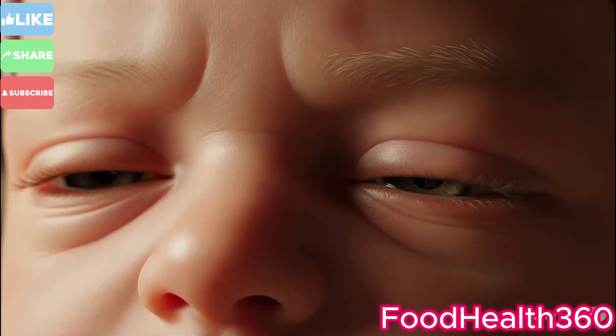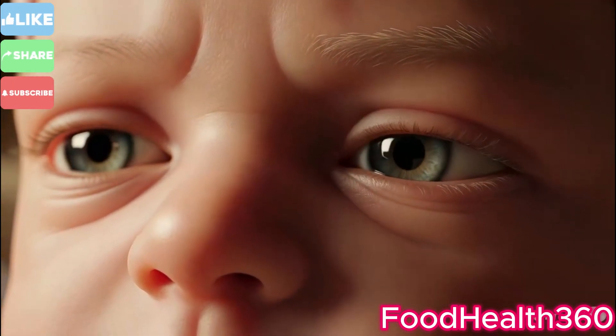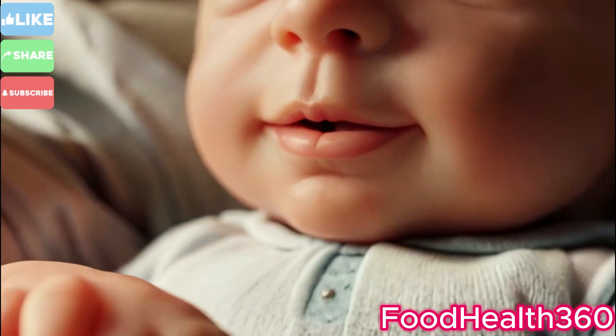The medical team ensures the mother's recovery, stitching gently if necessary to prevent bleeding.